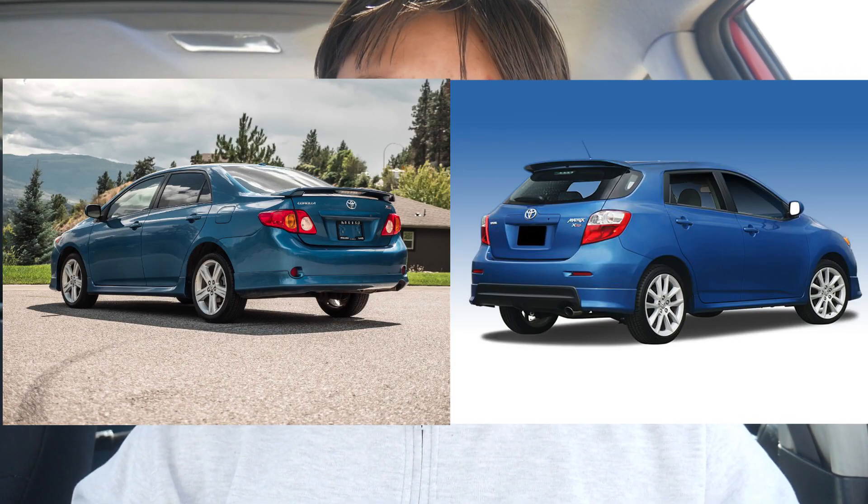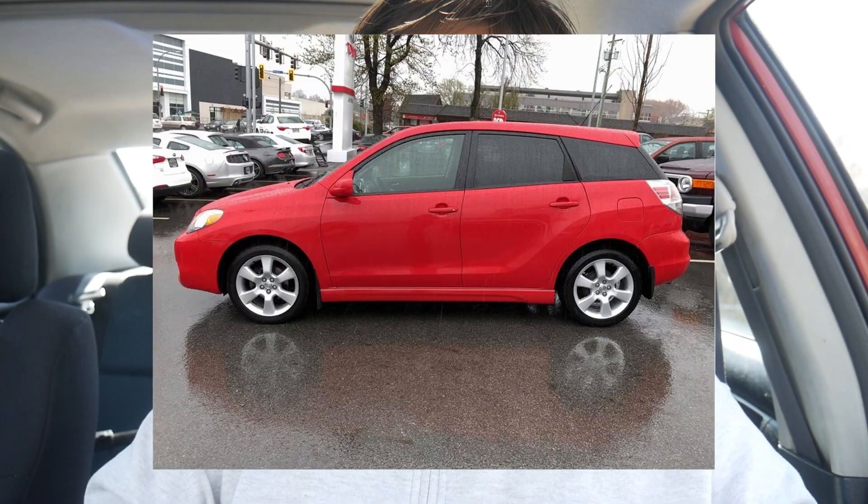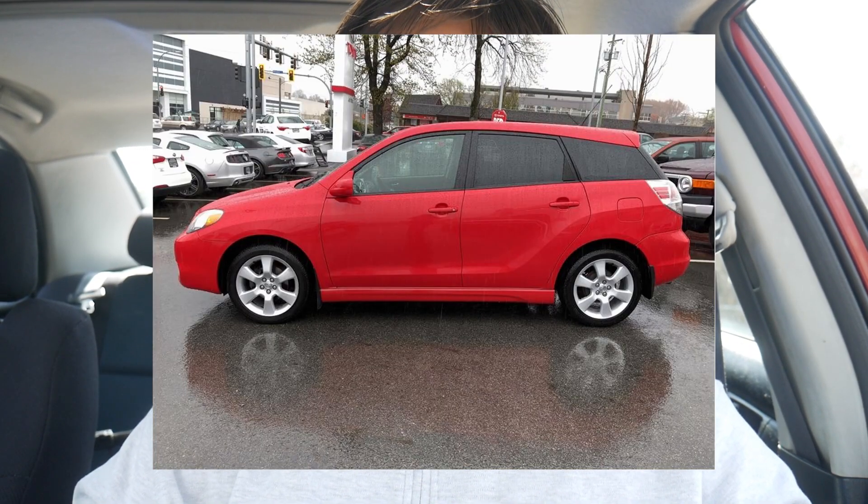This video is entirely about the 2005 and 2006 Corolla XRS. If you're looking for a 2009 or 2010 Corolla or Matrix XRS, a lot of the info in this video is probably irrelevant. If you're looking at a 2003 to 2006 Matrix XRS, you'll find a lot of the stuff helpful, but there may be a few Matrix-specific flaws that I don't know about.